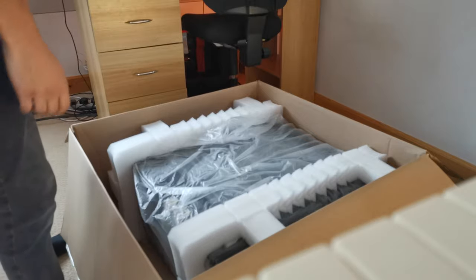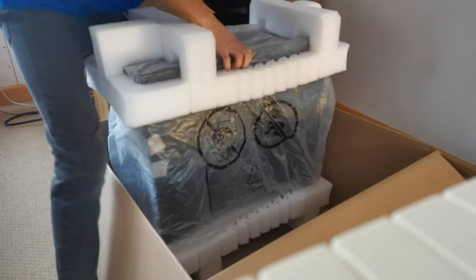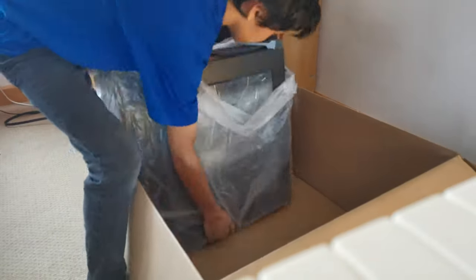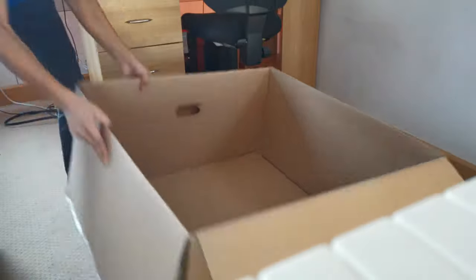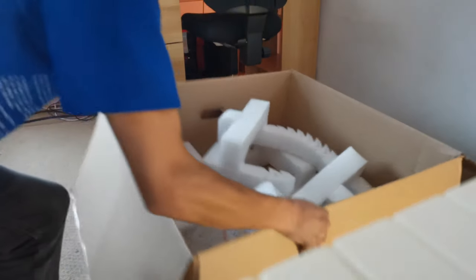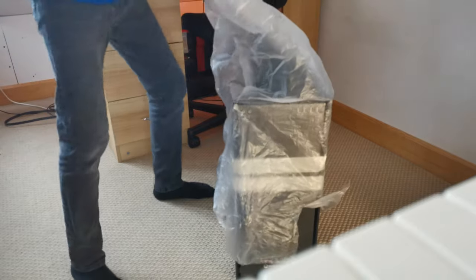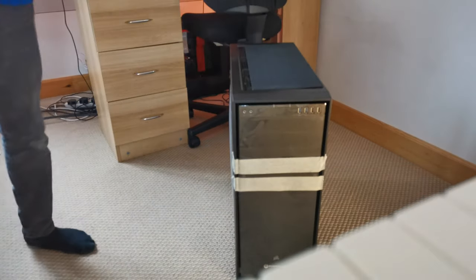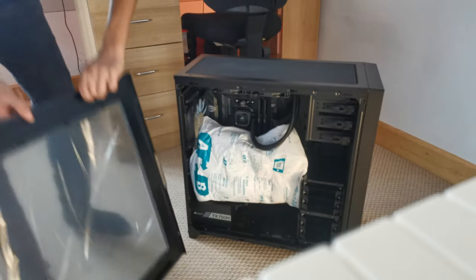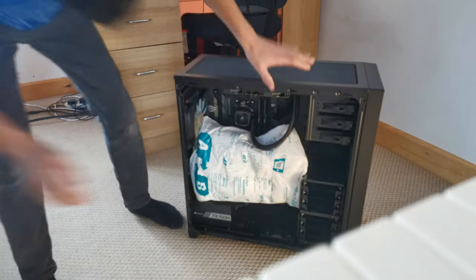It's huge, it's absolutely huge — and it's heavy as well. I'm going to leave the protective film on for the time being because acrylic scratches really easily, which is super annoying. Look at this system!